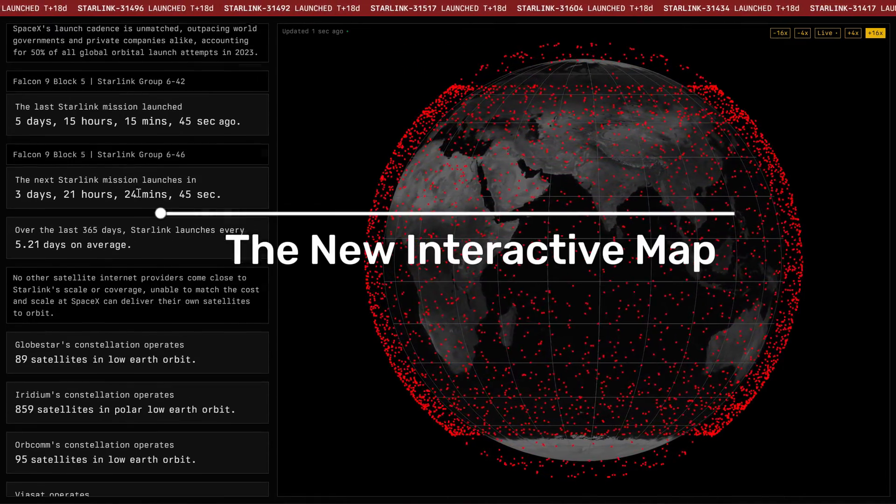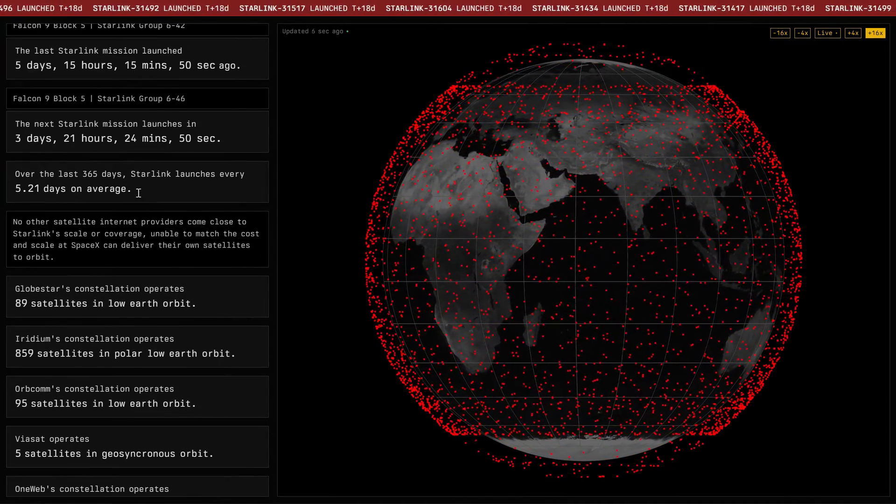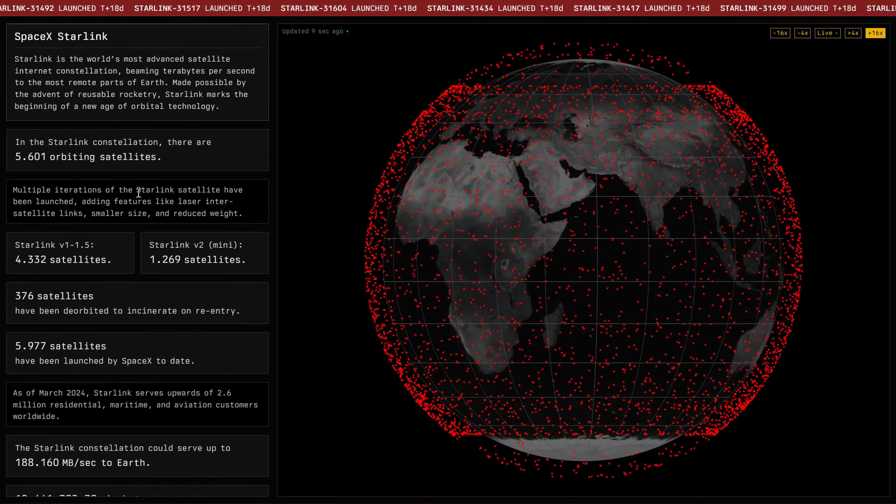The new interactive map. A new interactive map has been created that shows the position and movements of these Starlink satellites around Earth in real time. How awesome is that?